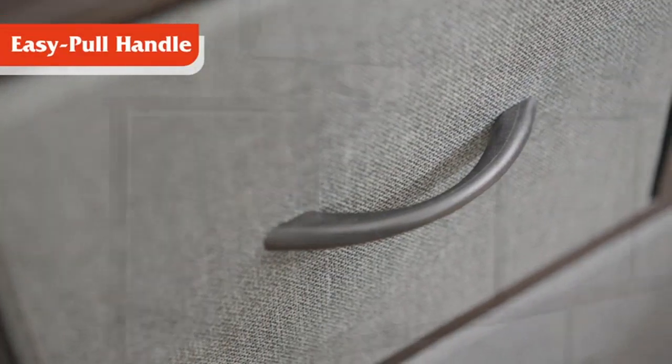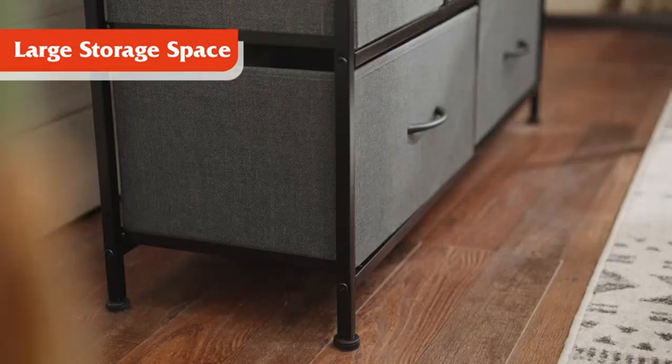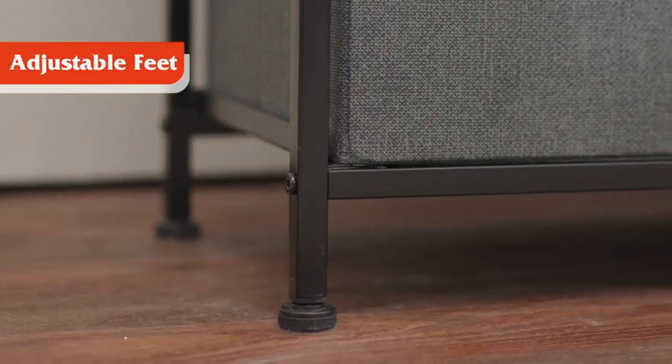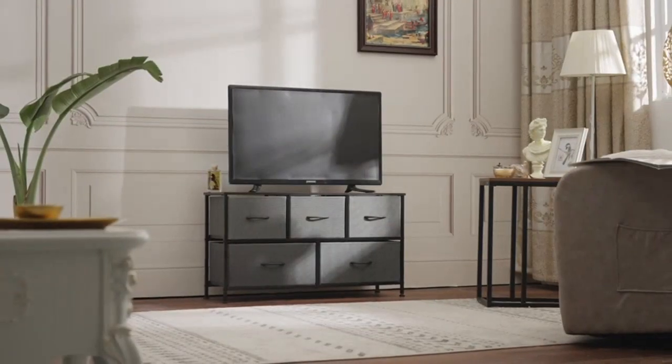The wide chest design adds a touch of elegance to my bedroom decor. One of the features that I love about this dresser is the fabric drawers. They are not only stylish but also practical. The fabric bins are easy to remove and clean, making it convenient for organizing my belongings.